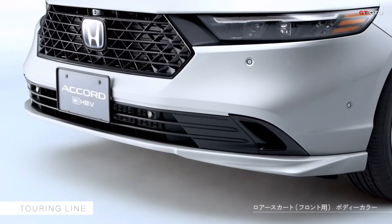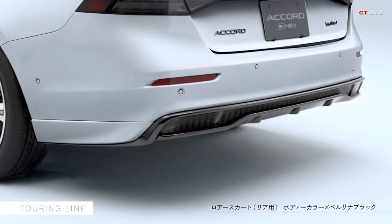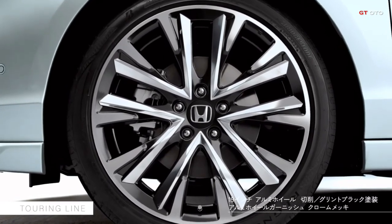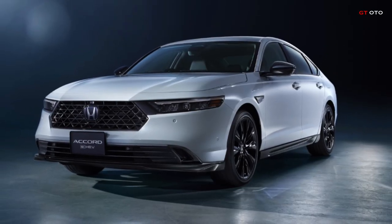The door handle protection cover boasts a hairline texture, effectively minimizing scratches while adding a touch of elegance. The trunk carpet mat shields the trunk from dirt and abrasions, while the trunk tray with the Accord emblem offers waterproof protection, ideal for transporting wet items.